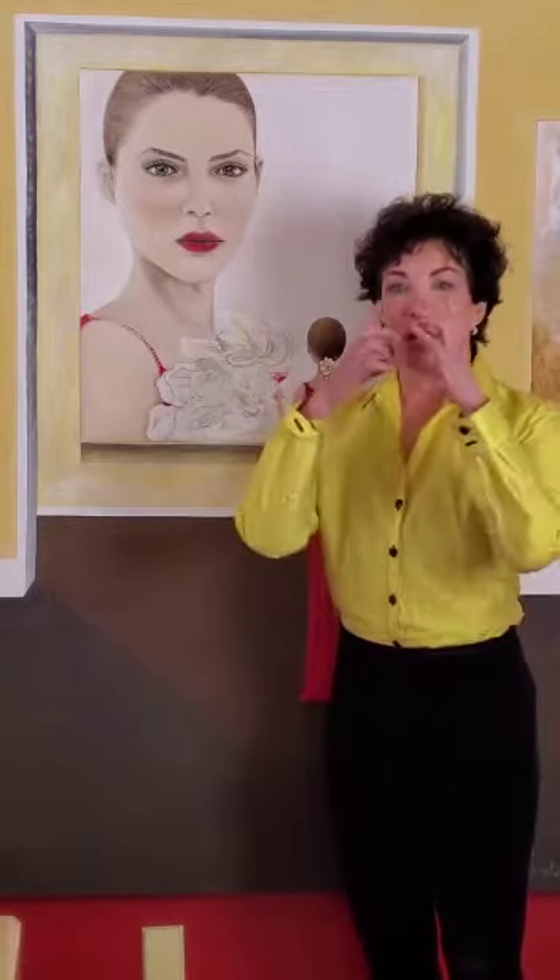Hi, I'm Laurie Cain from the Baltimore Plastic Surgery Office of Dr. Dean Cain. I want to talk to you about my personal favorite treatments, and that is a combination of Sculptra with a chemical peel.